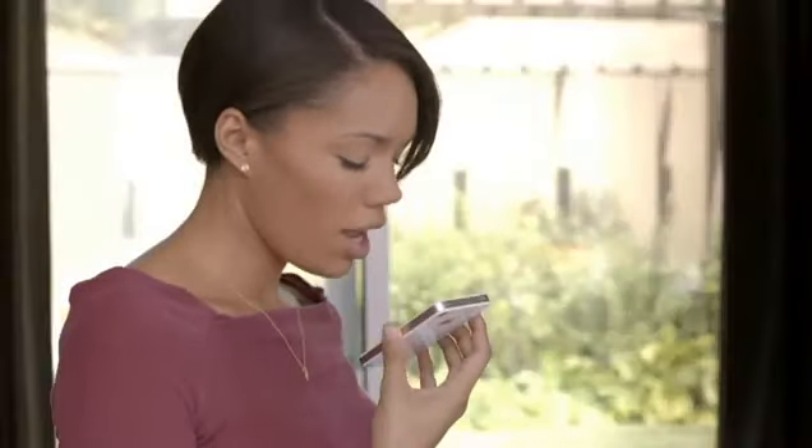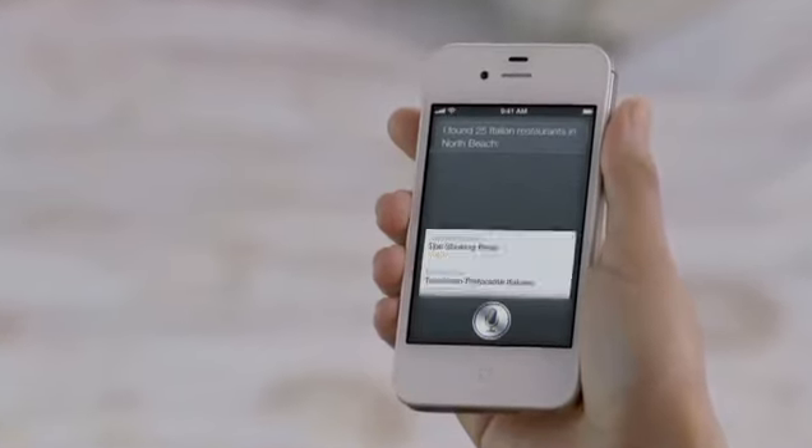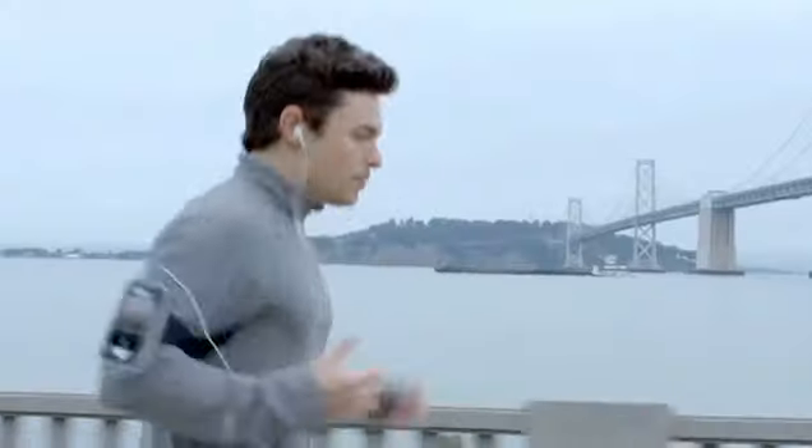Find me an Italian restaurant in North Beach. Okay, these 25 Italian restaurants are in North Beach. It's like this amazing assistant that listens to you, understands you, can answer your questions, and can even accomplish tasks for you.